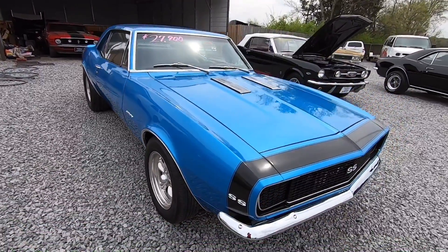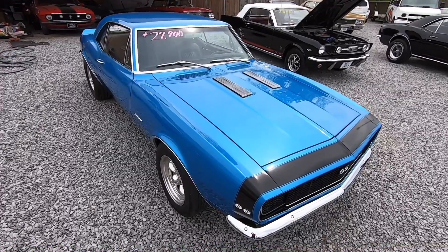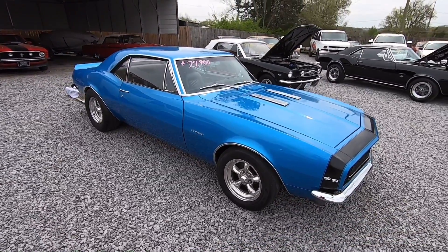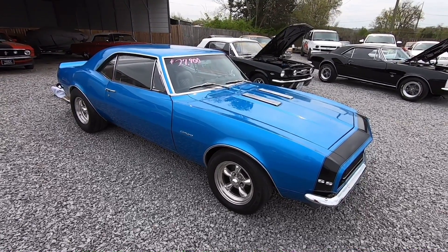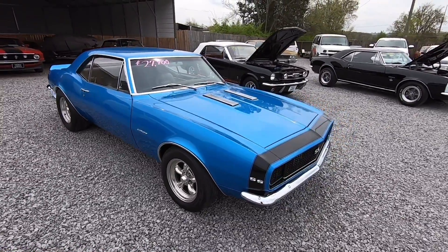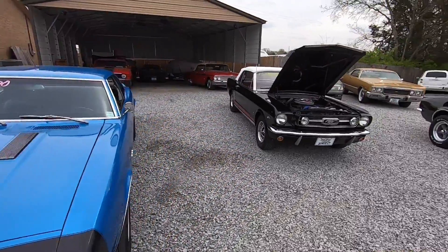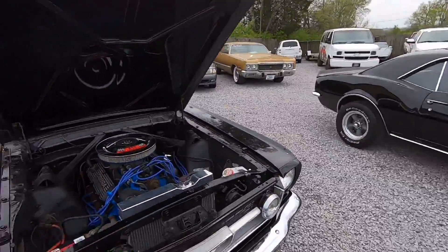All right, guys — getting ready to move on to the next car here. We're going to do a test drive on this one shortly, and I'll try to get all this stuff together by the end of the weekend and get it posted. I appreciate you watching. Check out MapleMotors.com for more information — you can give us a call at 615-822-4444. I've got some other projects to get to, and I'll get these videos out for you. Appreciate you watching.